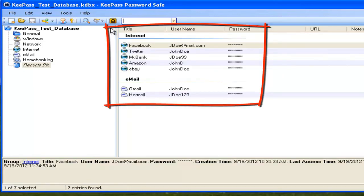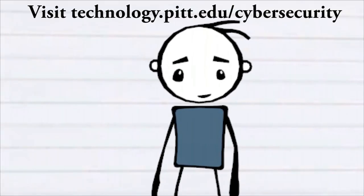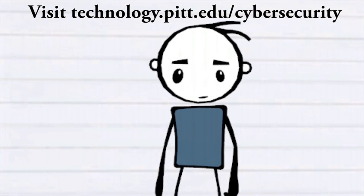You can download KeePass at MyPitt. Thanks for watching. Visit our website for helpful tips, free security tools, and more information.